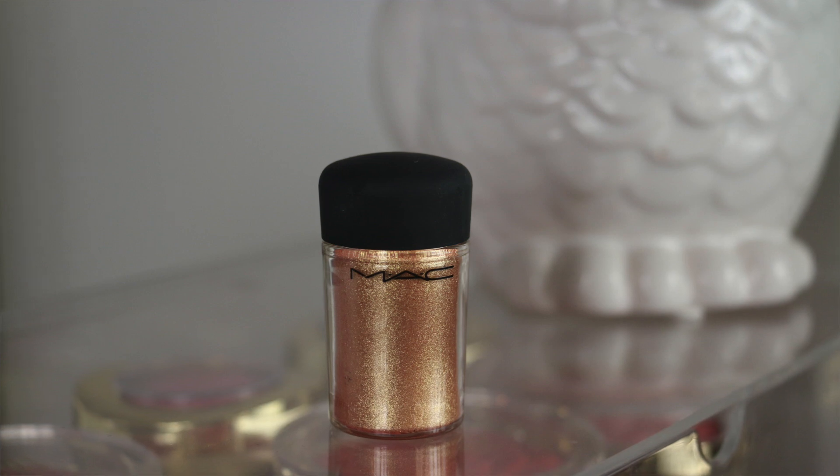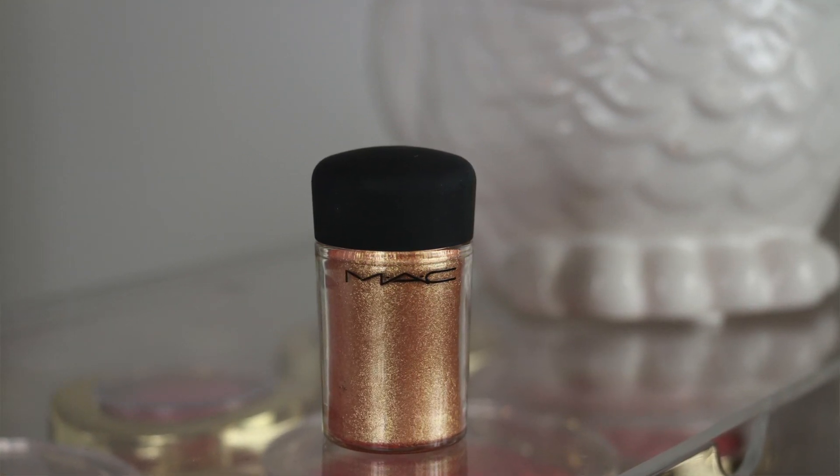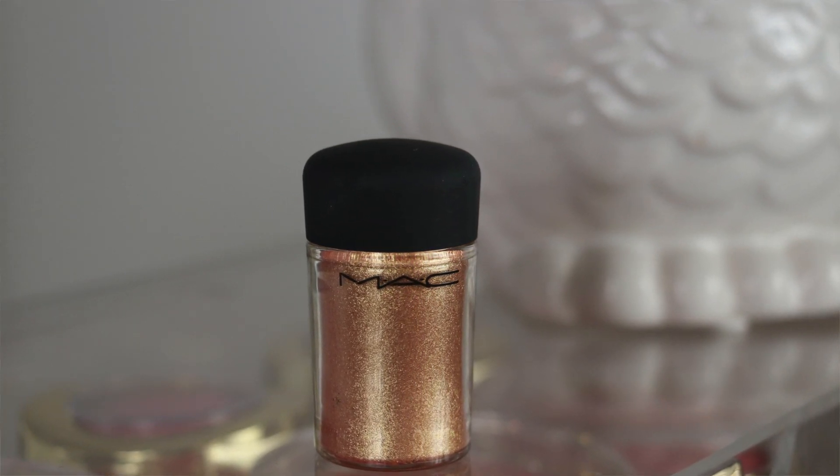I also got the MAC Pigment in the color Melon — it's a beautiful gold coppery tone. I picked this up mainly to do a Thanksgiving tutorial with a nice glam look. If you're interested, let me know down below! I'm looking to do some holiday makeup tutorials and I think this pigment will be a great option.